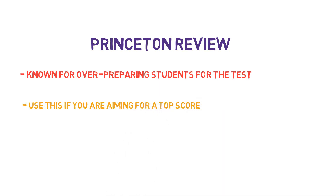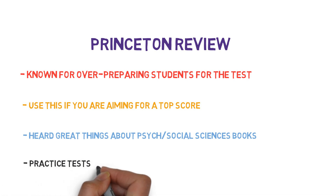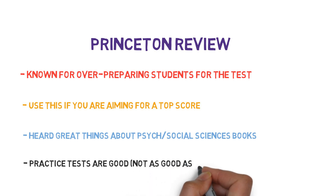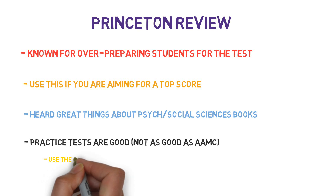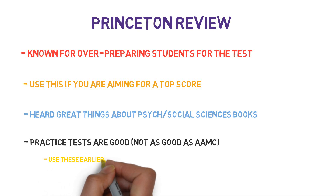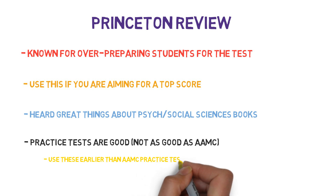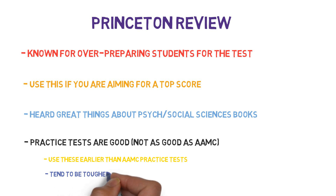I have heard great things about the Psych and Social Sciences book from the Princeton Review as well. As for the practice tests, they are good but not perfect. Make sure you save the AAMC practice test for the end and use the Princeton Review practice tests earlier on. They are generally heavier on content and weaker on interpretation and critical thinking, and therefore more difficult than the real deal. When it comes to predicting your score, rely on the AAMC practice test, not the Princeton Review practice tests.